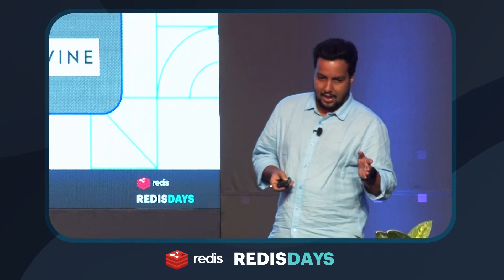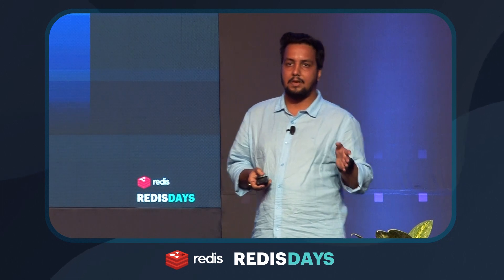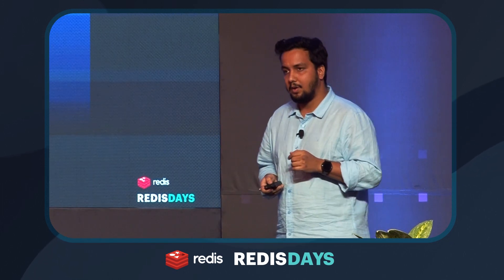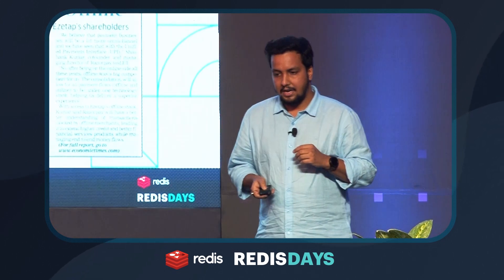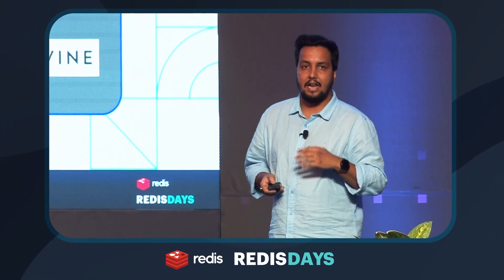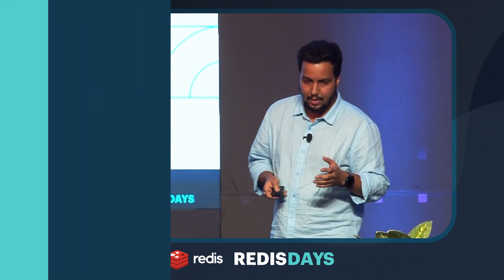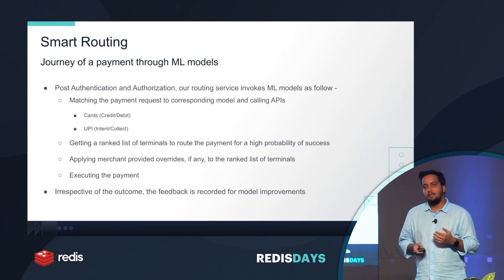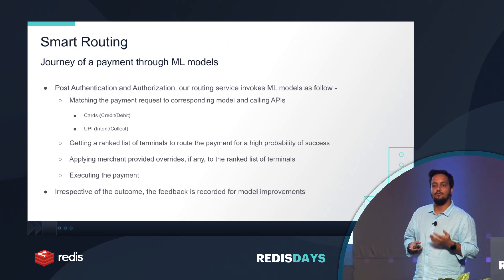Going back to look at the payment stack — on the top left there is something called a payment gateway, which I promised to explain. I think of a payment gateway as the modern money movement mechanism — this is how you move money in general. Let's take a very simple example: you are a customer, you go to Swiggy or Amazon, and you want to place an order. You select something and click the payment button.